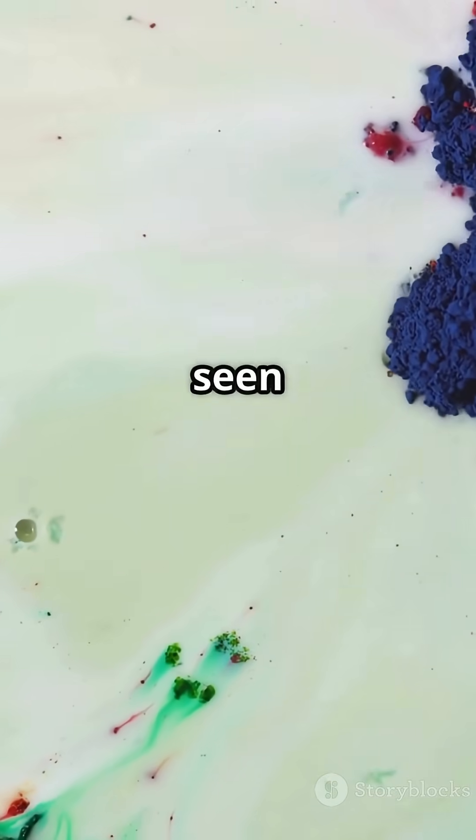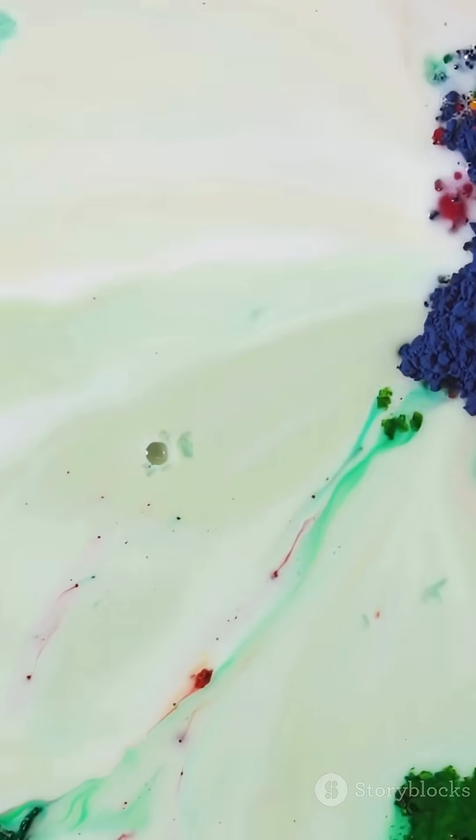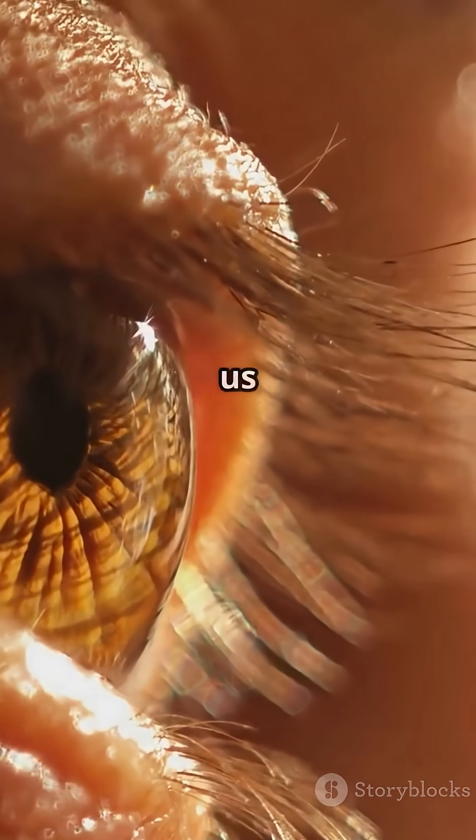Five people just saw a color no one had ever seen before. Here's how. In the back of your eye, there are special cells that let us see color.